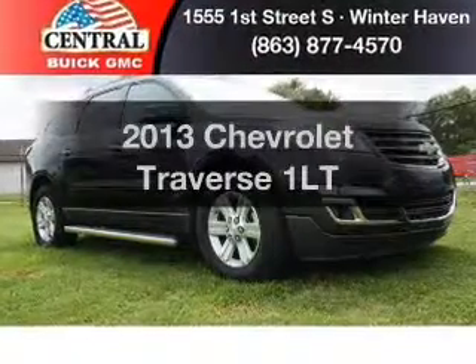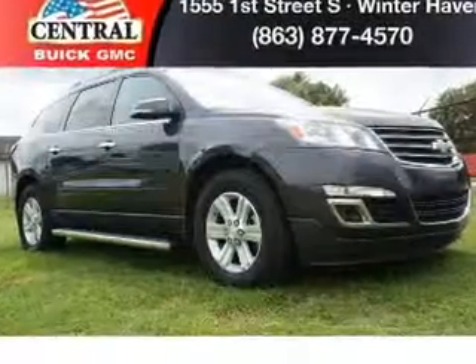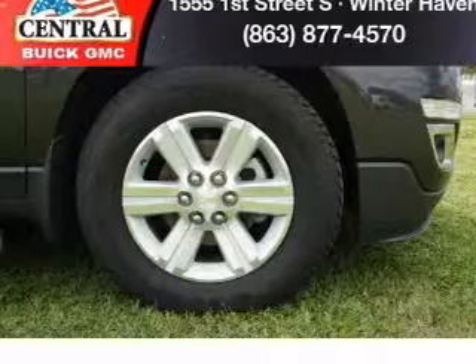Presenting the 2013 Chevrolet Traverse. Travel the roads in style and comfort in this great vehicle.